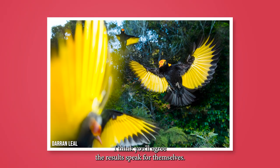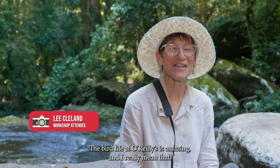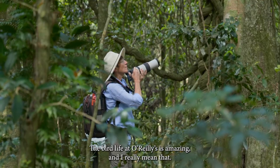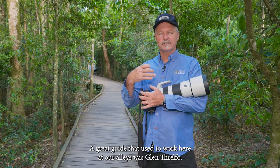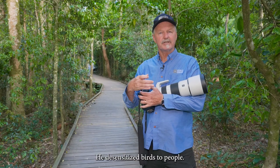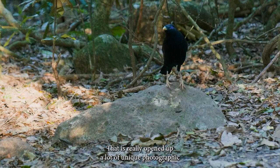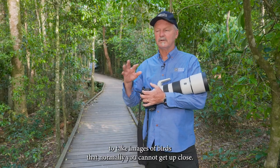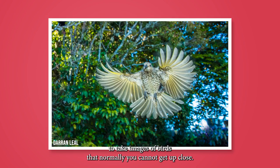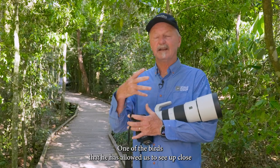We're going to shoot a lot of images and the results will be some spectacular world-class imagery. The bird life at O'Reilly's is amazing — I really mean that. A great guide who used to work here, Glen Threlfo, desensitized birds to people, and that has opened up a lot of unique photographic opportunities. People come from all over the world to photograph birds that normally you cannot get up close.